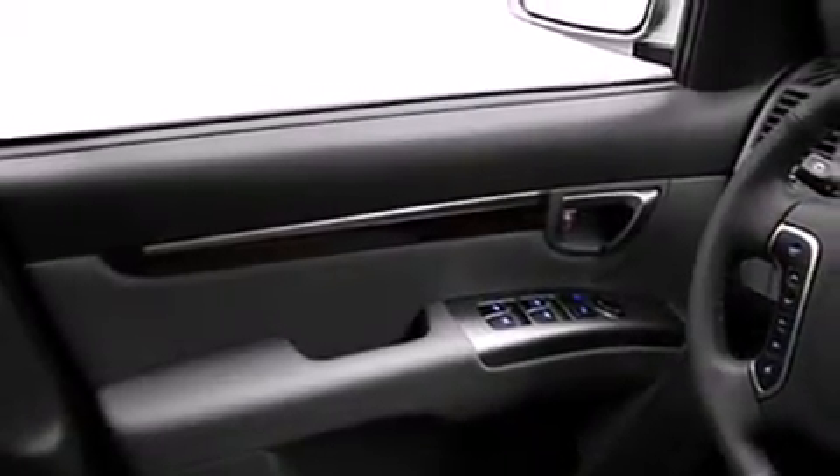Hyundai ensures the safety and security of its passengers with equipment such as dual front impact airbags with occupant sensing airbag, head curtain airbags, traction control, anti-whiplash front head restraints, and four-wheel disc brakes with ABS. With electronic stability control supplementing mechanical systems, you'll maintain precise command of the roadway.